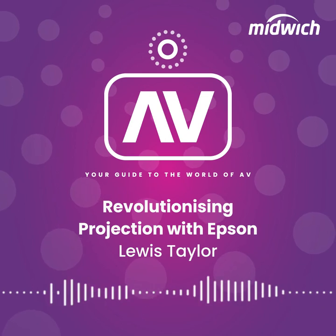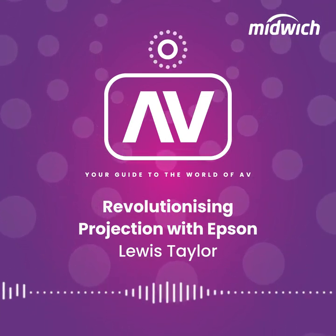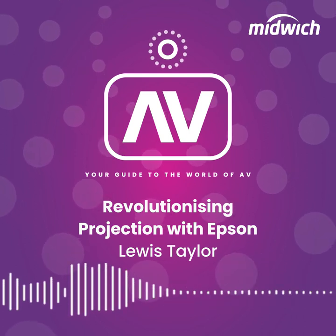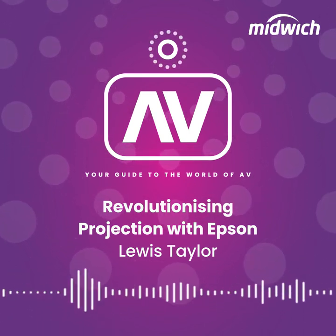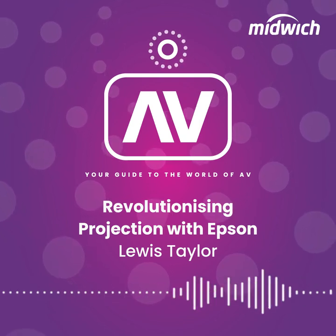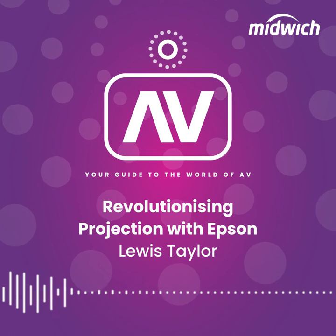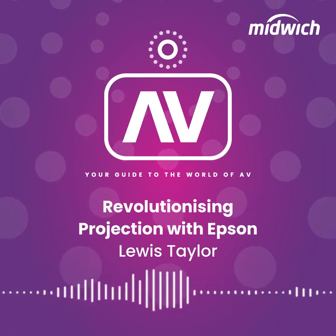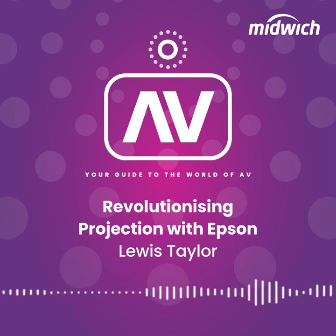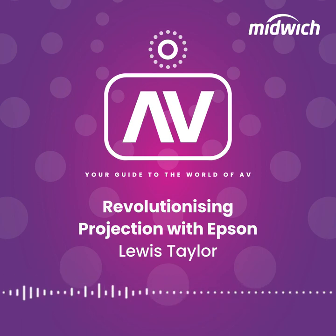Finally, I'd like to round off by telling you about the resources available here at Midwich. We have myself, Lewis Taylor, as our in-house brand manager, and our product specialist Thomas Jacob. This means the resources on hand for our resellers and their end users are second to none. From demonstrations, integration and product assistance, we have you covered. Epson also have multiple account managers that cover every part of the UK and an ever-growing end user team.